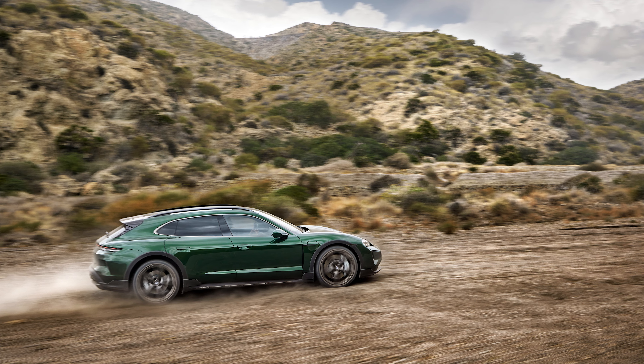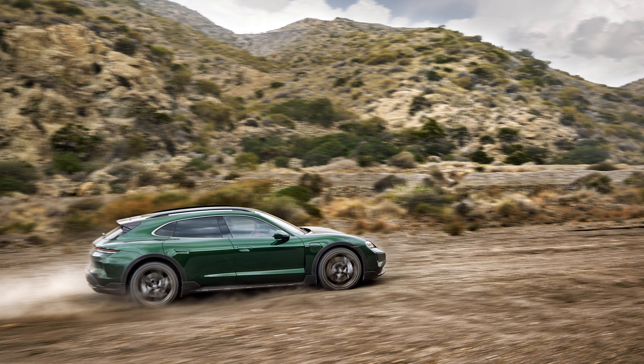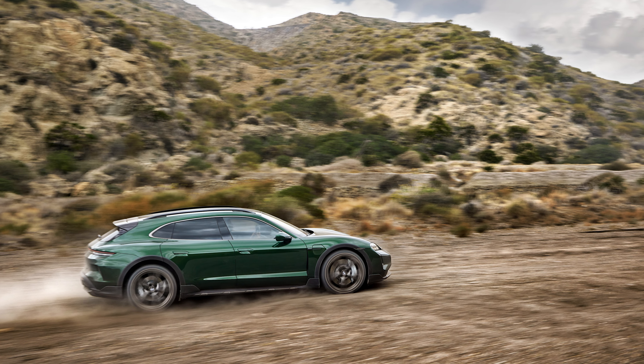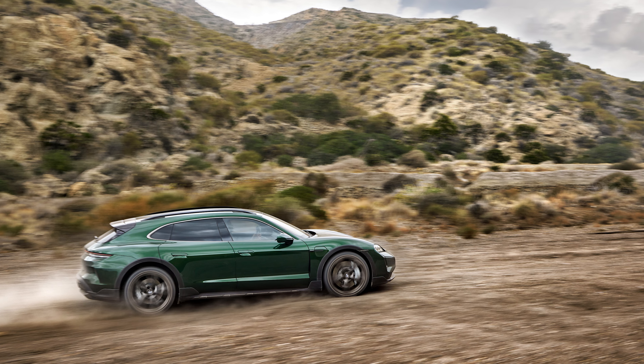For now, the lineup consists of the Taycan sedan in base, 4S, Turbo, and Turbo S models, and the wonderful Sport Turismo wagon in 4, 4S, Turbo, and Turbo S trim. That wagon comes standard with all-wheel drive and the larger battery pack. There's no more GTS Sport Turismo, unfortunately, as that was a delightful sweet spot in the lineup.